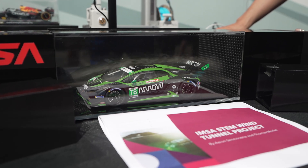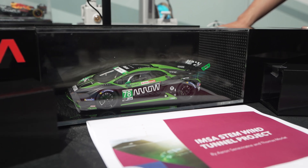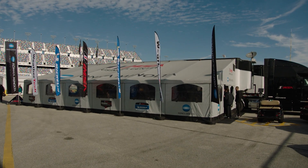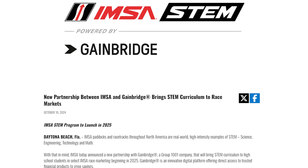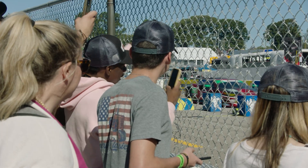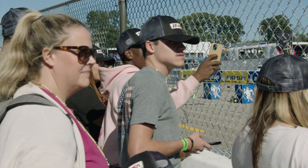I've been so thankful for the investment that a company like Konica Minolta and a company like Gainbridge has made in the STEM program that we've kicked off here in 2025. At least in 2025, six weekends, we're going to bring top high school students from the market of where we're racing to give them that deeper experience.